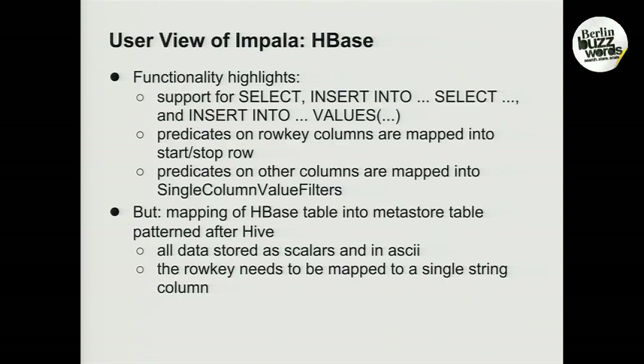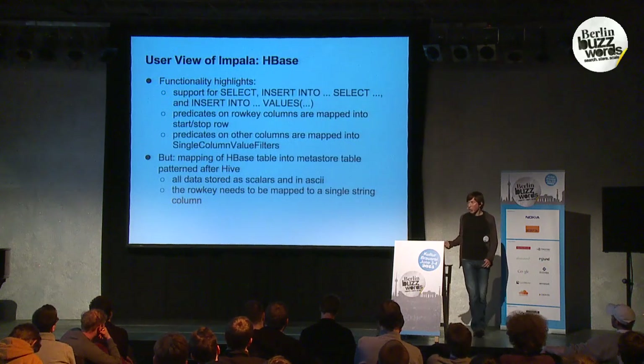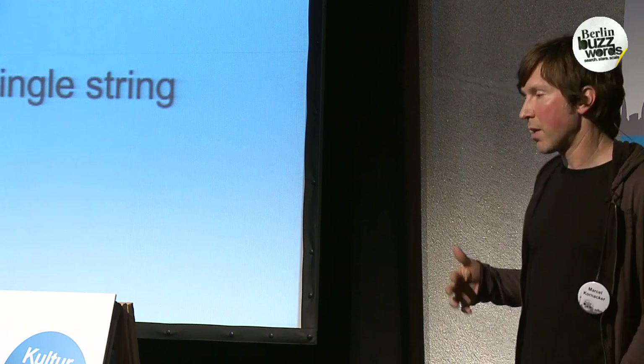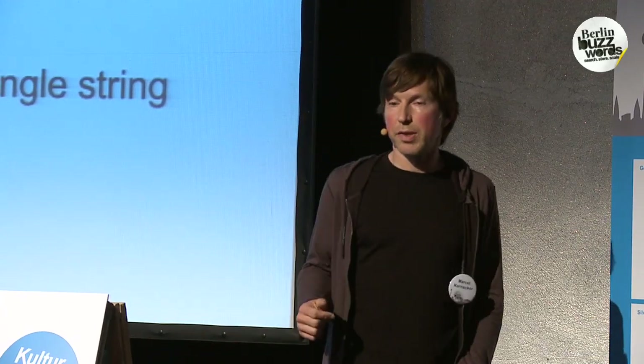Impala supports both HDFS and HBase as underlying storage managers. With HBase, the support is a little different because HBase gives you different characteristics — in particular, HBase does allow you to do single-row lookups and short range scans. Against HBase tables you have support for select statements, bulk insert, and also single-row or multiple-row insert through the value clause. Predicates against the column that maps the row key are turned into start and stop rows for single-row lookups and small range scans. Predicates on other columns are mapped into HBase's single-column value filters to push filtering down and minimize data retrieval.